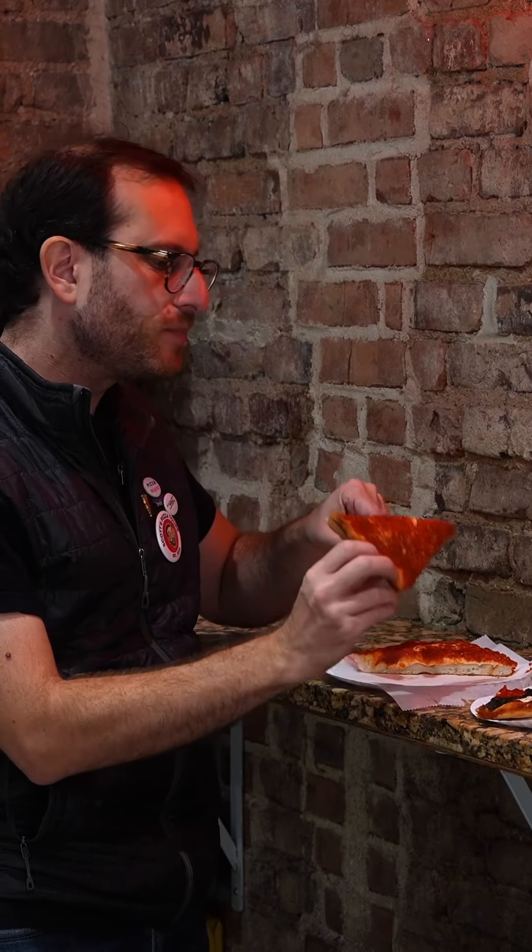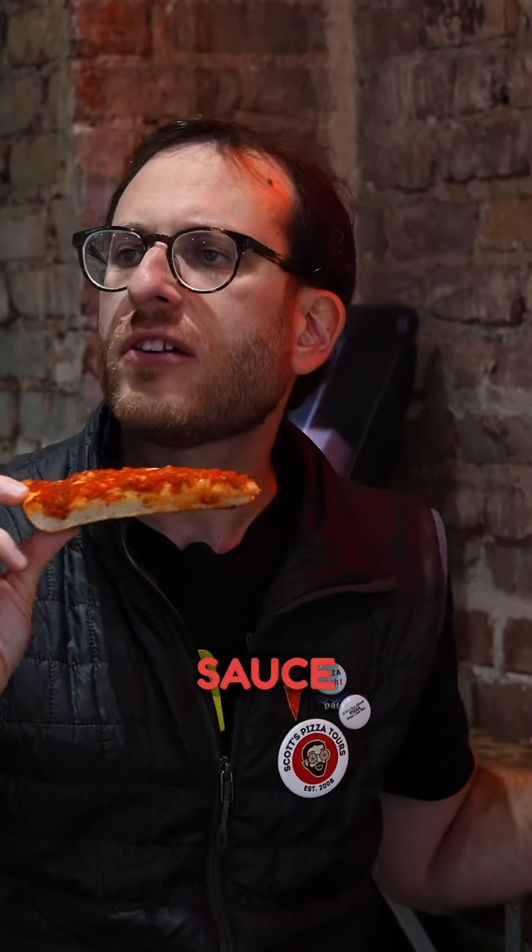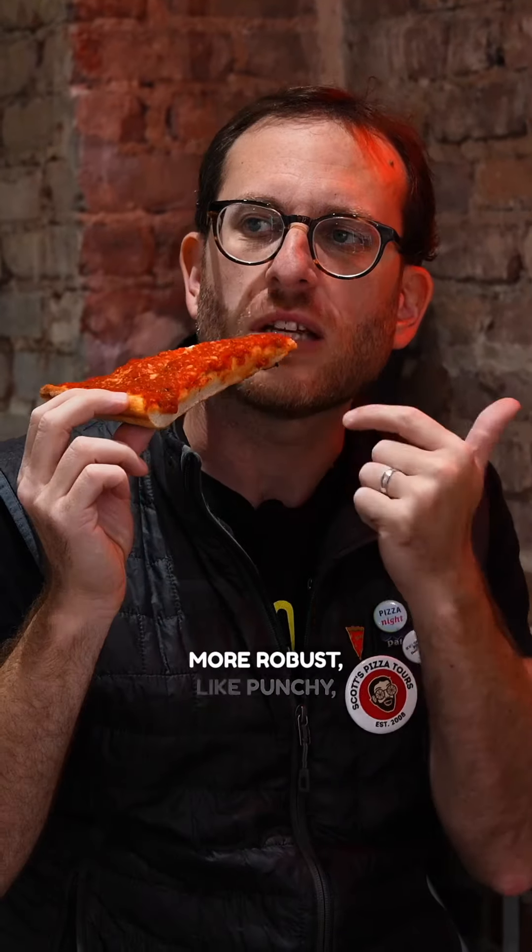And then the marinara — it's thicker, a little breadier, same strata, tomato on top of the mozzarella. This is a different sauce from the grandma, right? Yeah, this is like a more robust, punchy, garlicky sauce.